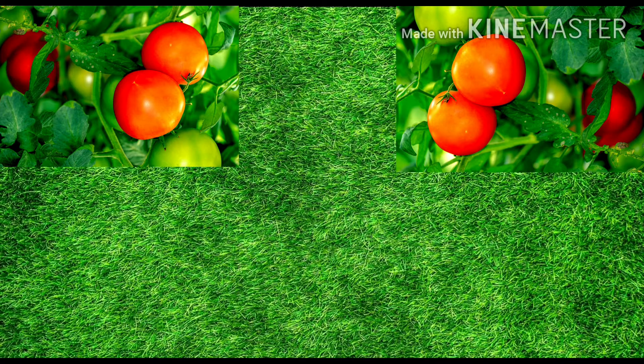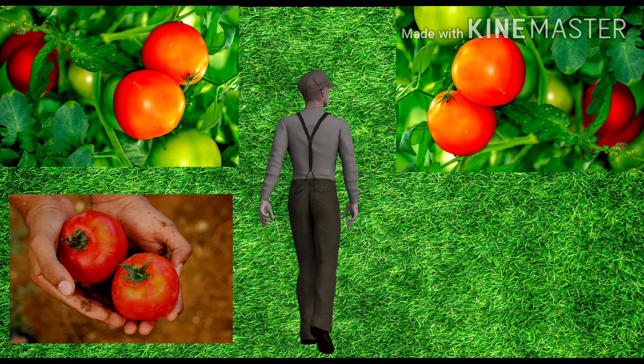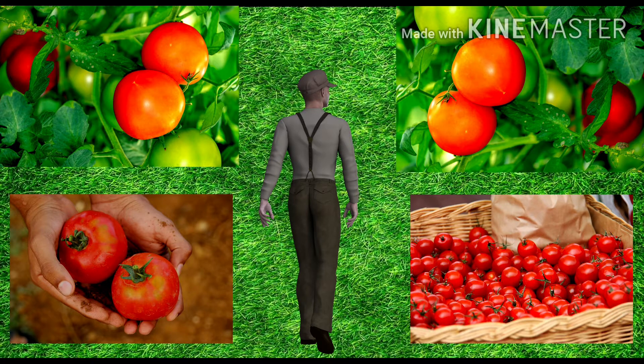Once the tomatoes are harvested, the biggest challenge in front of a food technologist is to minimize the post-harvest losses. This requires storage of harvested tomato in controlled conditions, which is achieved by maintaining suitable temperature and relative humidity along with many other minute details, so as to prolong shelf life of such perishable commodities like tomato.